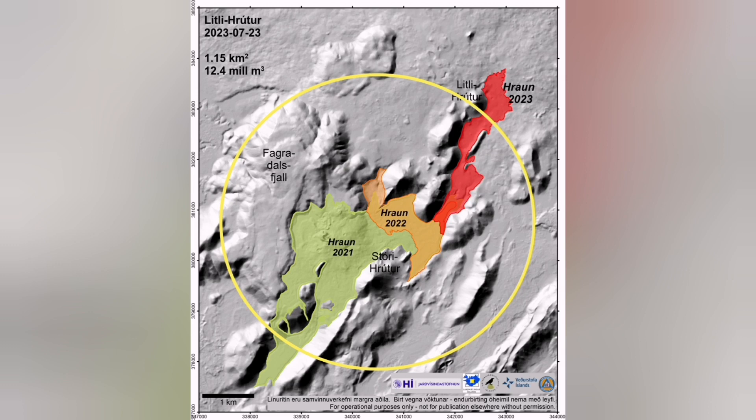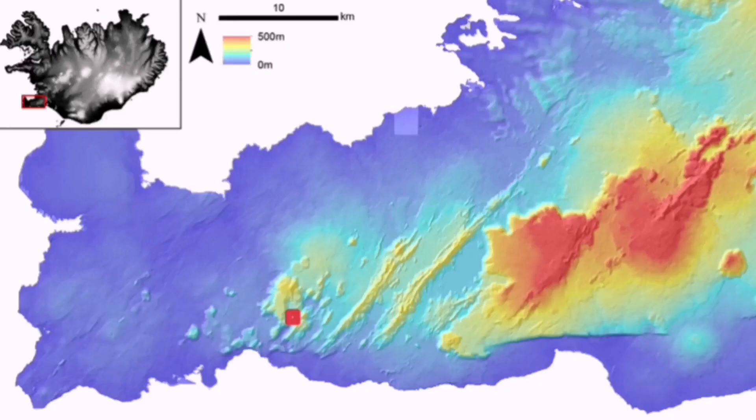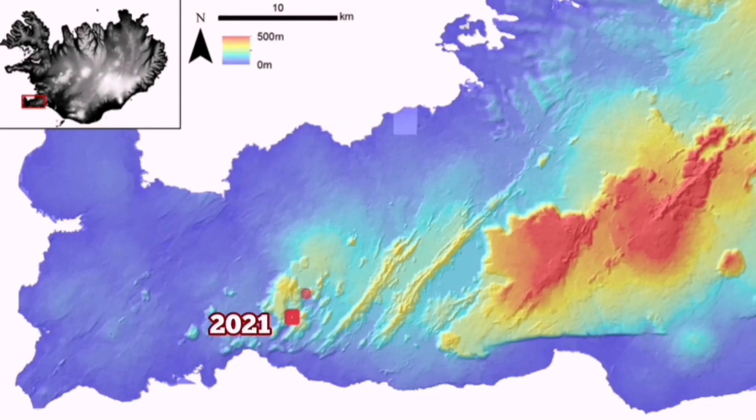The dike is fed by the mantle, and eruptions happened in this area — in Fagradalsfjall in 2021, in Meradalir in 2022, and in Litla-Hrút in 2023.